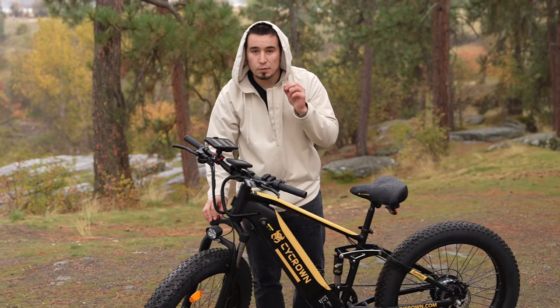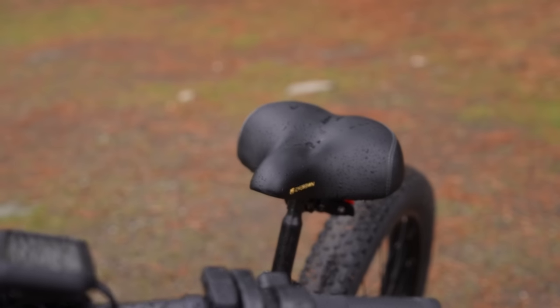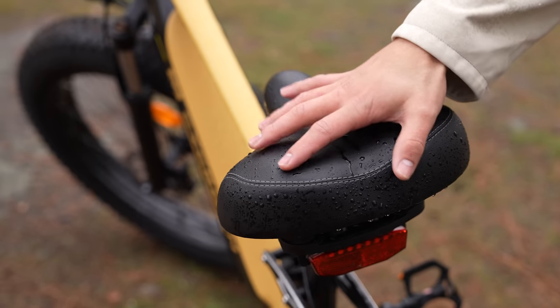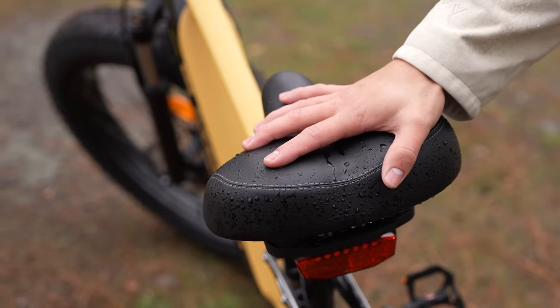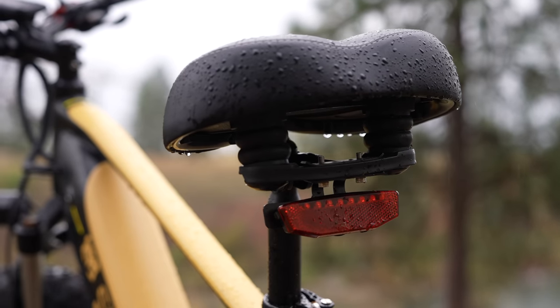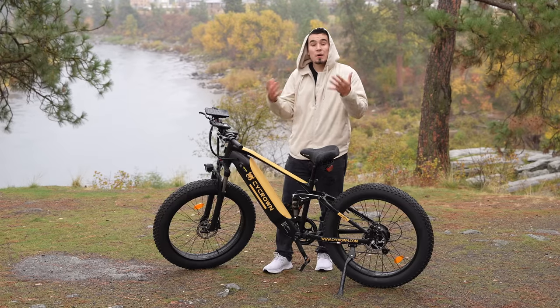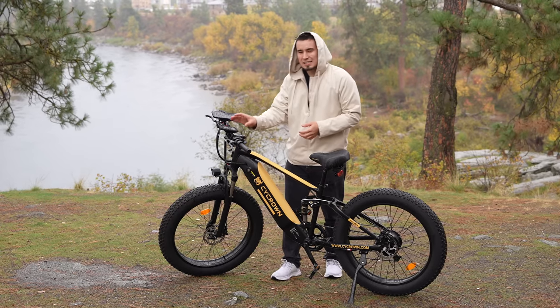One of my personal favorites is this huge, very comfortable seat that actually has shocks built in. I think this is the most comfortable seat I've used out of any e-bike so far — very nice.